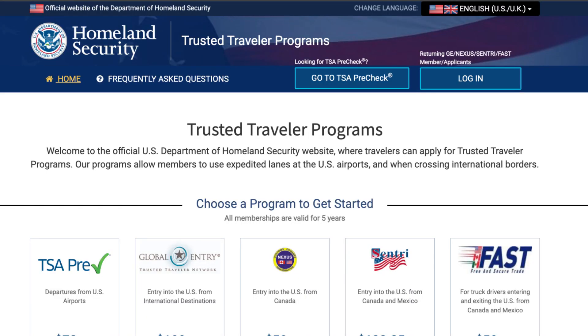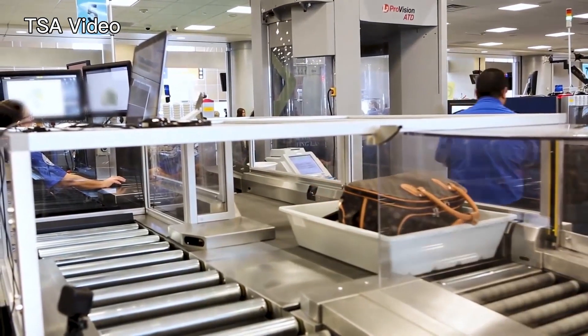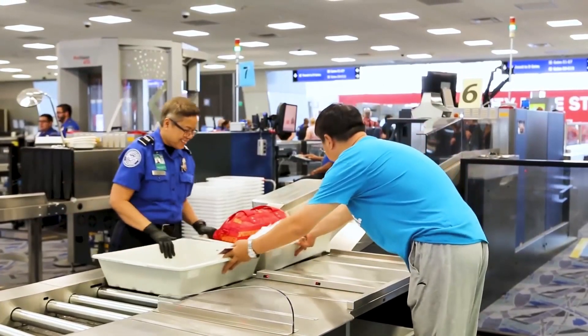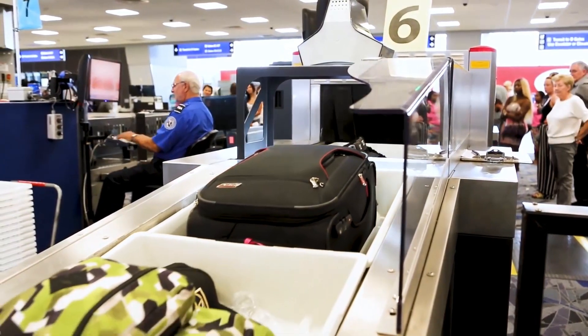What is a trusted travel partner? TTP, for short, is part of a risk-based program to facilitate the entry of pre-approved travelers. All applicants are vetted to different degrees to ensure that they meet the qualifications for the program to which they are applying. Before we get into the how of these programs, let's discuss the benefits of being a trusted travel partner.